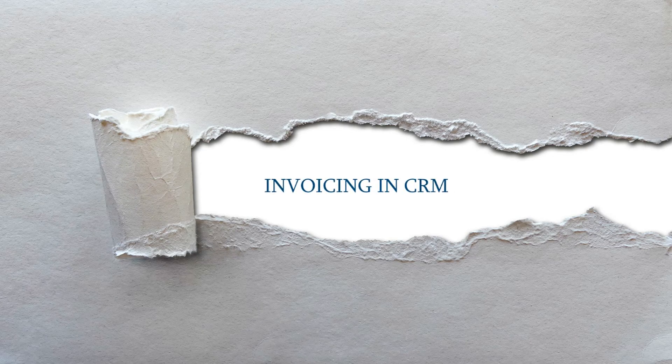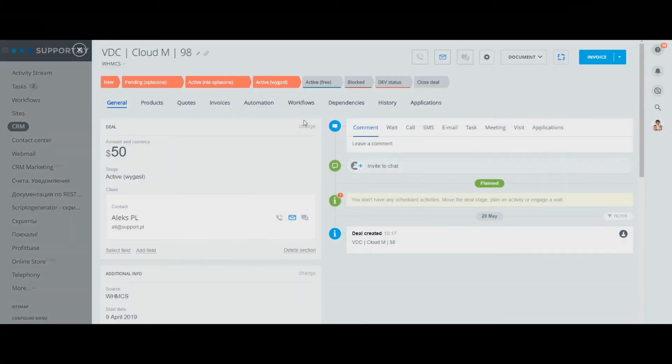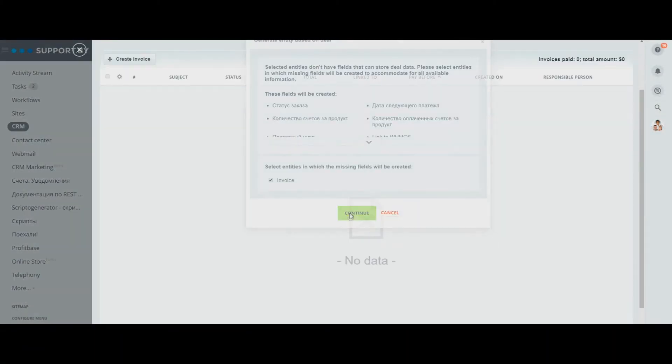Invoicing in CRM. An invoice automatically syncs with WHMCS.